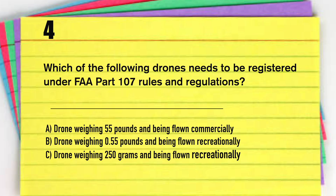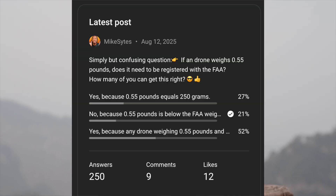Which of the following drones needs to be registered under FAA Part 107 rules and regulations? There are three answer choices and some of you will say you know the answer — it's very simple. But this is an FAA illusion. Numbers don't lie, and from just one day of polling this question — if a drone weighs 0.55 pounds, does it need to be registered with the FAA — how many of you can get this right?